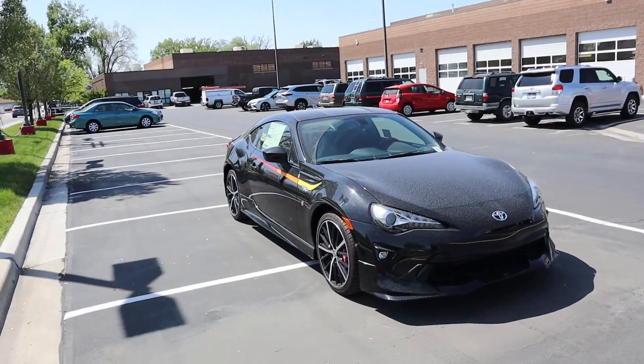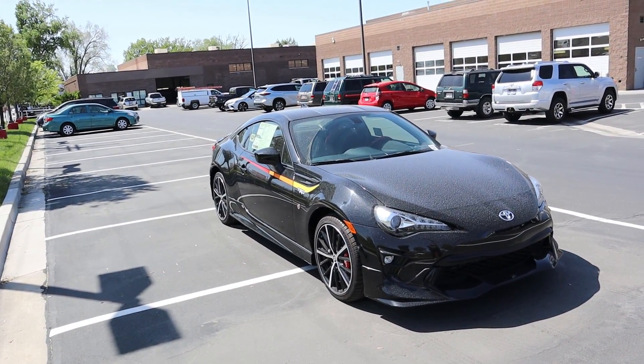Hey everyone, it's Ben Hardy here, and in today's video we're going to be going over a Toyota 86 with the TRD package. This is a little bit different than the Hakone edition that we did earlier in the year. As always, a huge shout out and thank you to the Larry H. Miller Toyota here in Murray for providing us with this 86 TRD. Check out the link below.